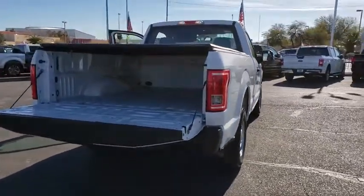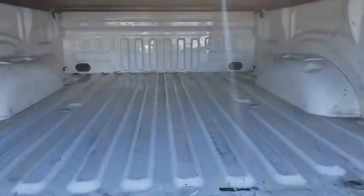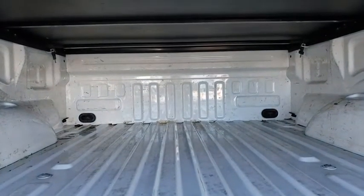Traction control, dual airbags, power steering, four-wheel disc brakes, AM-FM stereo radio, compass, electronic stability control, tachometer.